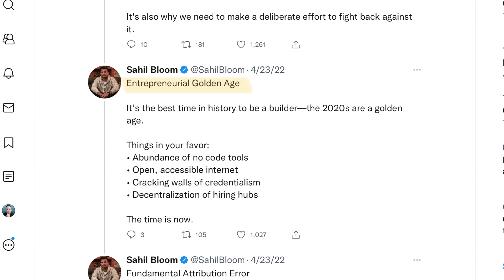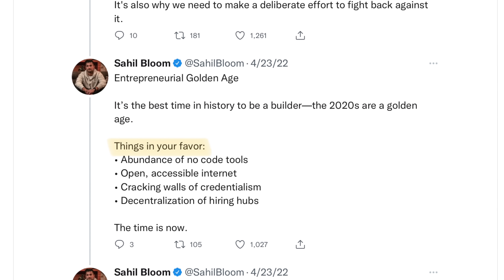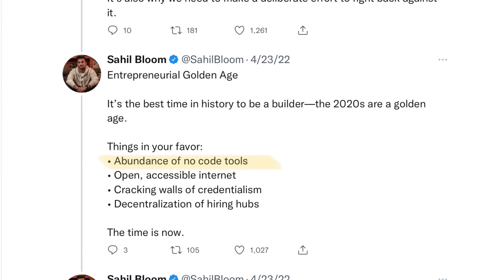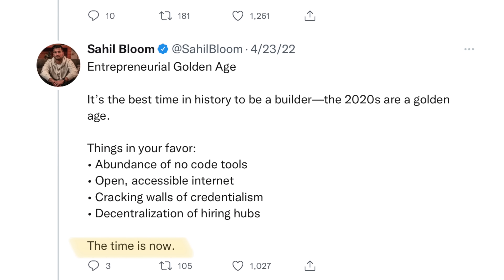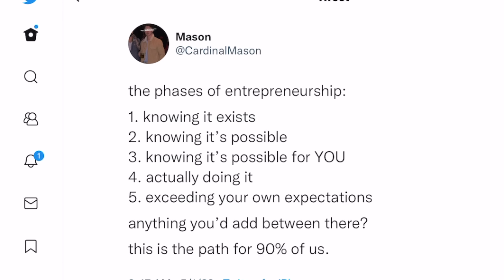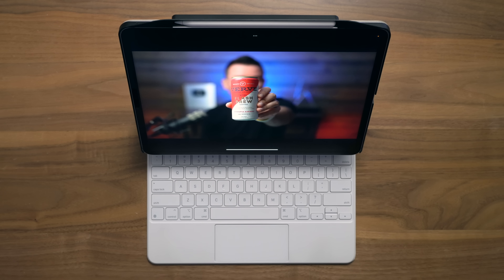That's a perfect segue to the next big idea: we're in the entrepreneurial golden age — the best time in history to be a builder. Things in your favor include an abundance of no-code tools, an open and permissionless internet, cracking walls of credentialism, and decentralization of hiring hubs. The phases of entrepreneurship are: knowing it exists, knowing it's possible, knowing it's possible for you — that's the big hurdle — actually doing it, and then exceeding your expectations. I made a video called 'Five Ways to Earn Six Figures with an iPad' which I'll link in the description.